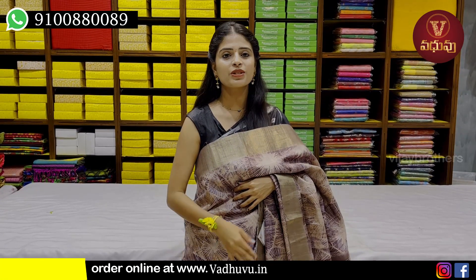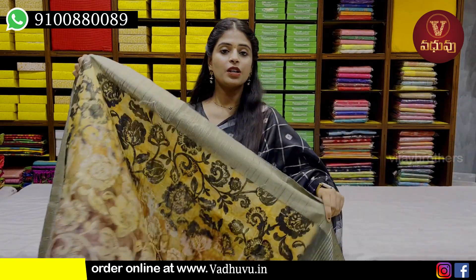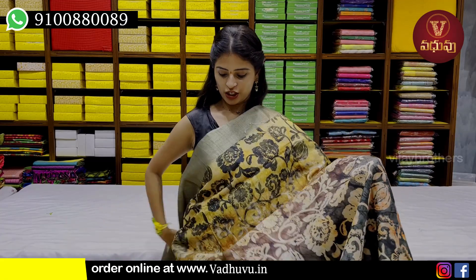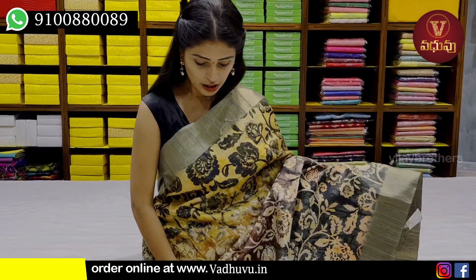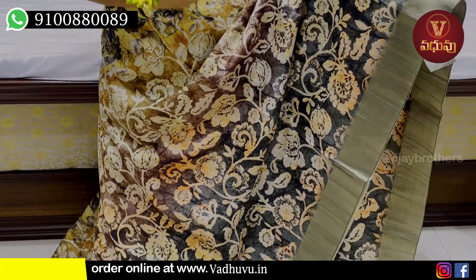The price is Rs.2,019. You can see the colors in the price. The colors available are yellow — I see the yellow. The different colors will be yellow, not bright green. The body pattern will be yellow, light brown, and olive green. Those will be the three colors.